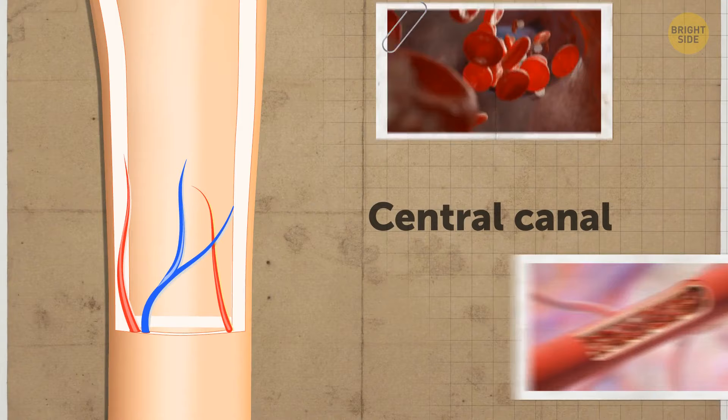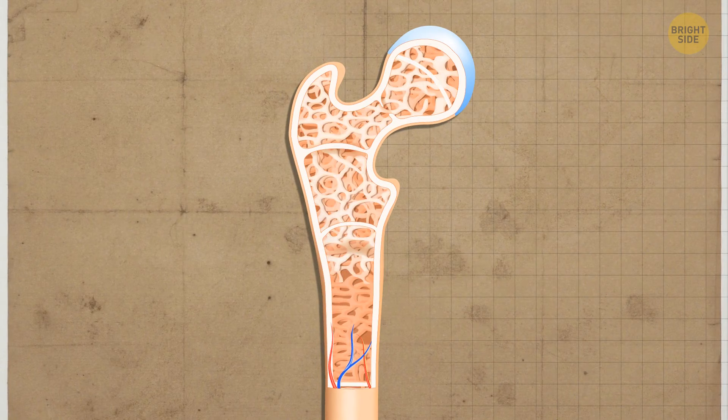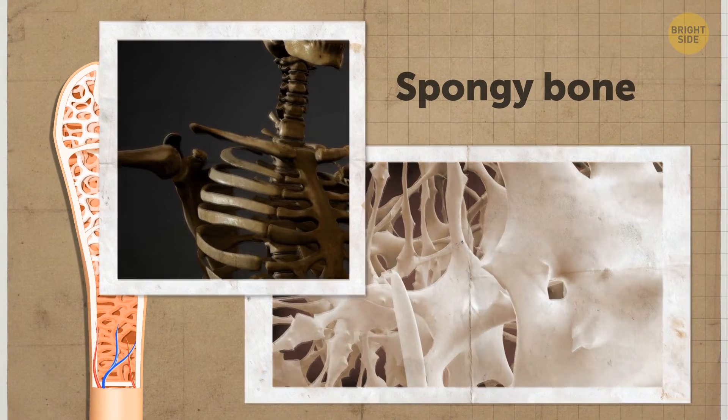The cylinders go along the bone and help to prevent it from bending or fracturing. Once you get through this super-hard layer, the picture around changes dramatically. You're in spongy bone. True to its name, it looks like a sponge or a honeycomb that consists of tiny needles. This bone tissue is way less dense than the compact bone, more flexible, and also much lighter.